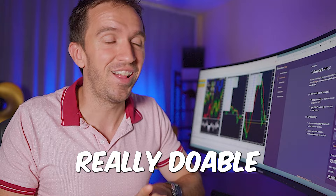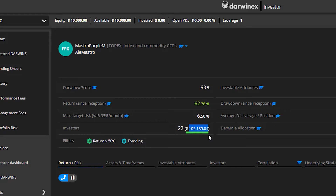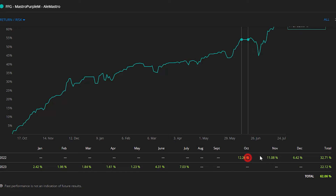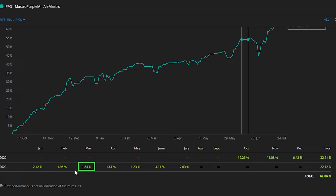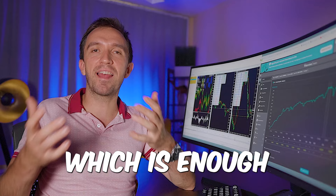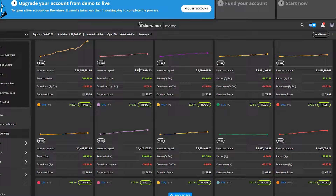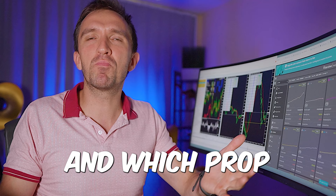Let me show you another trader on the platform who already has over $100,000 and 22 investors. Looking at his performance, you'll see he joined just October last year — so that's 10 months. At the beginning he started aggressively with 12, 11%, then in the next month he reduced the risk, doing somewhere between 1 and 2%, which is enough to get the allocation. There are already so many traders managing huge accounts — like 2.4 million, 1.5 million, 7.6 million. Which prop firms are capable of funding such an amount?